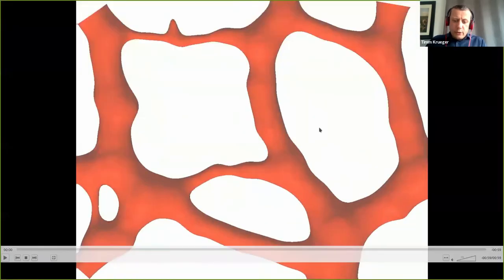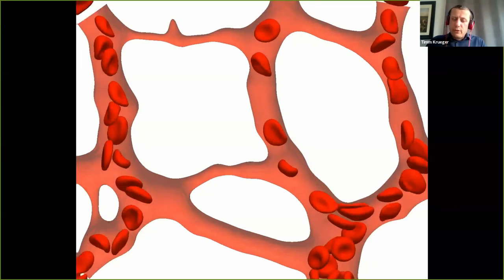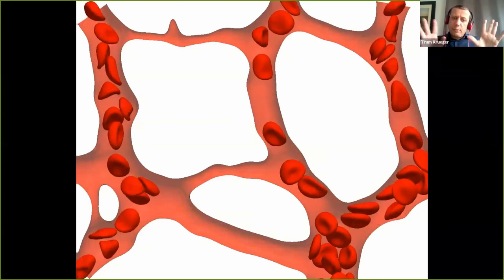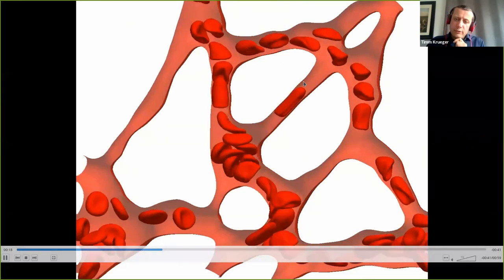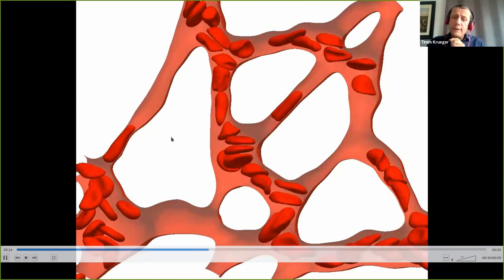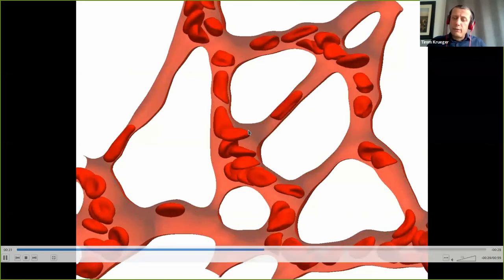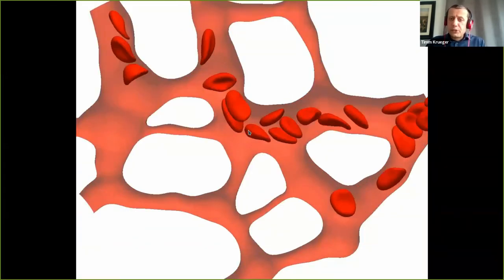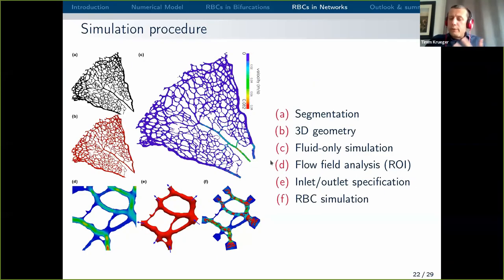I want to show you a video. Here you can see different regions of interest of the retina, also done with HemeLB. You can see red blood cells distributing, coming from the inlets and disappearing in the outlets. If you look carefully, you can see a few branches that are not really well perfused — some of them don't get any red blood cells. Here you have a red blood cell that is stuck, for example. You can look at all the red blood cell fluxes in all these branches, both red blood cells and plasma, and then crunch the numbers to see what we find out about this behaviour.